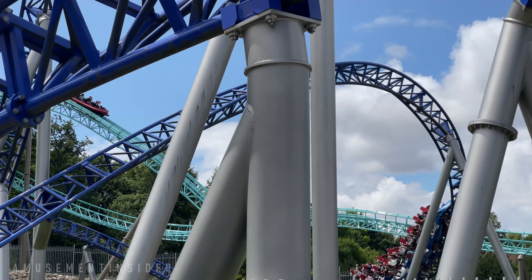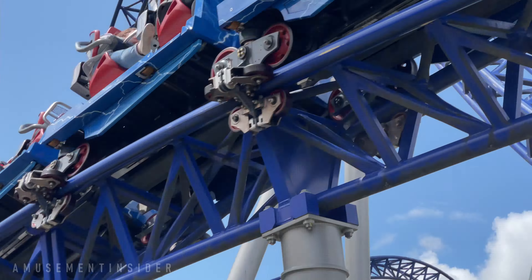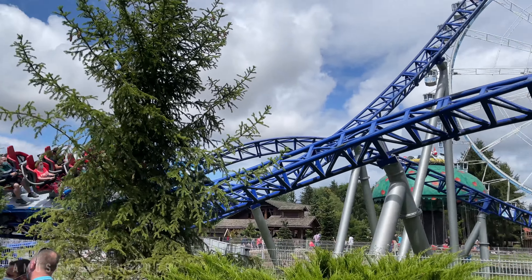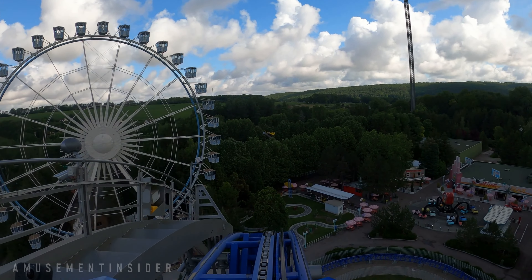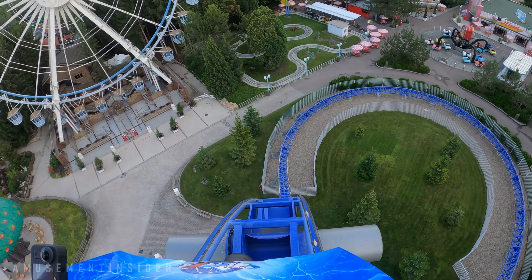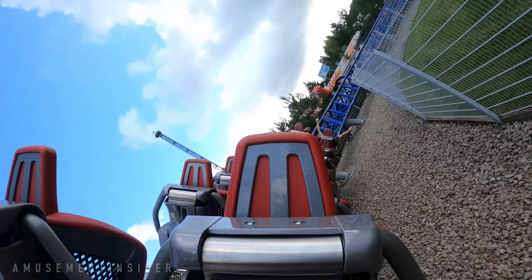Even though Mach has made similarly sized layouts, slight differences can be found in the exact overhead layout from Intamin to Mach's, and shaping changes from element to element are also apparent. Alpina Blitz was smooth, had fun airtime, and I'm in love with the comfort of Mach's trains, so it was all around an A+ ride.